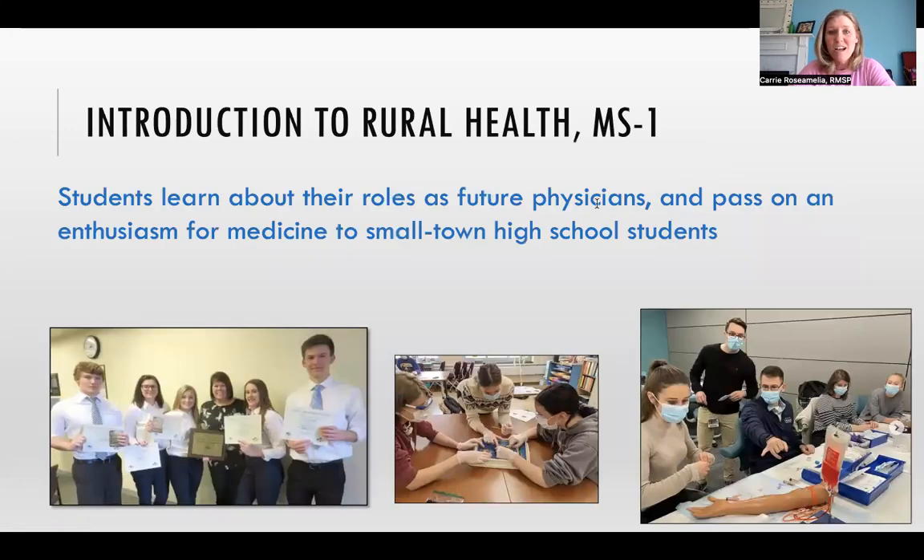The first course a Rural Medical Scholars Program student might take is Introduction to Rural Medicine. This course starts in August, your very first month of medical school, and it runs through February, just in first year. We meet once a month, sometimes in person and sometimes via Zoom. Students meet with physicians and their patients across the state, and we discuss health topics. These health topics might include Lyme disease, serving military families or patients with disabilities, and updates in telemedicine.